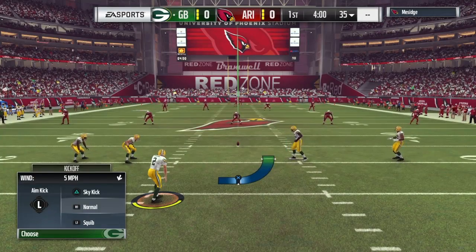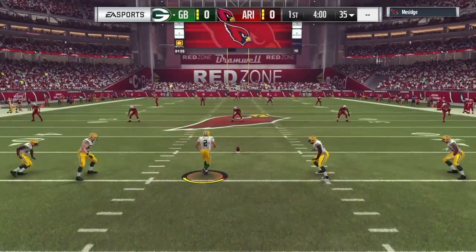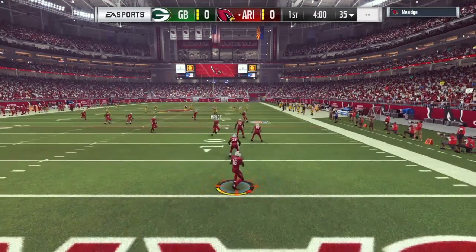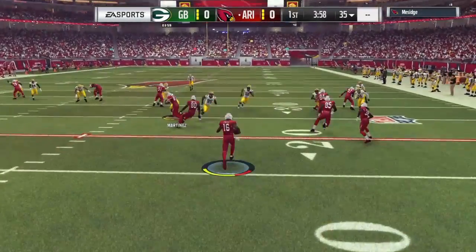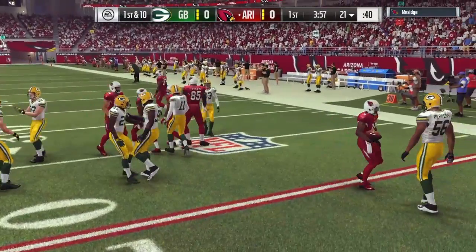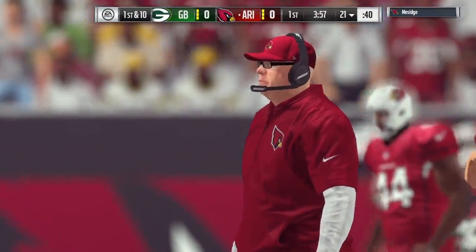Arizona straight ahead, we've got a good one on tap here between the Green Bay Packers and the Arizona Cardinals. The ball is fielded at the two and he'll take it a yard or so past the 20, call it the 21-yard line.